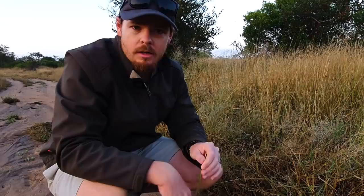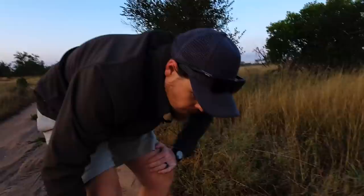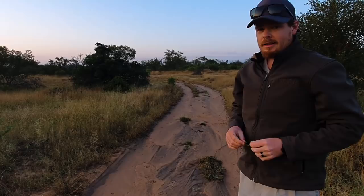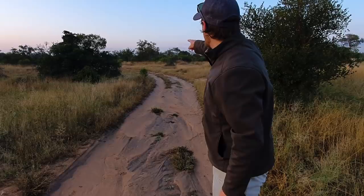Hyenas are actually more closely related to cats than to dogs, but they form their own family called Hyaenidae, whereas cats are from the feline family and dogs from the canine family. Anyway, let's stop wasting time — let's see if we can find these leopards still moving about. If they are mating, they shouldn't have gone too far. The leopardess chases the leopard down when she wants to mate, which is usually the other way around with most animals. You can see the tracks going all the way around the bend, so let's follow up.